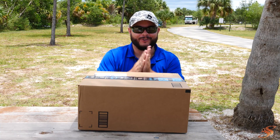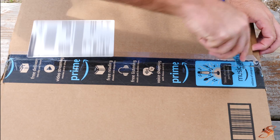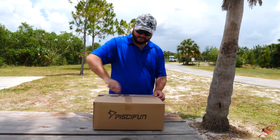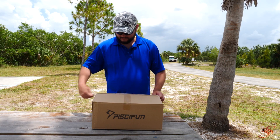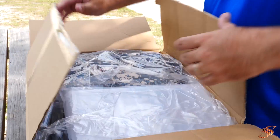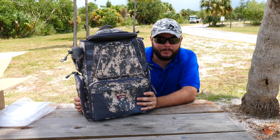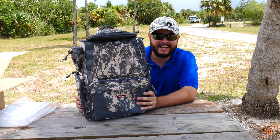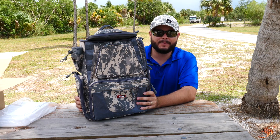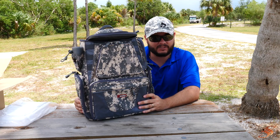Here we go, guys. Let's get it unboxed. Here it is — the Piscifun tackle bag. I've been excited to show you guys this. Thank you for tuning in to Tackle Tuesday. We are going to jump in and take a closer look as to why I believe this is the best tackle bag of 2018.